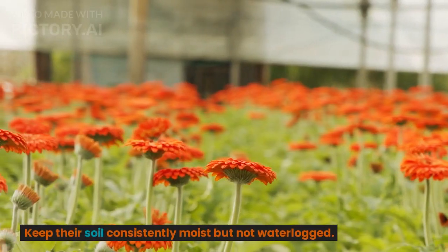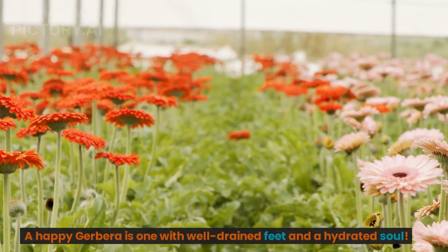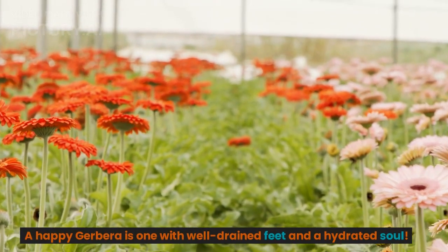Keep their soil consistently moist but not waterlogged. A happy gerbera is one with well-drained feet and a hydrated soul.